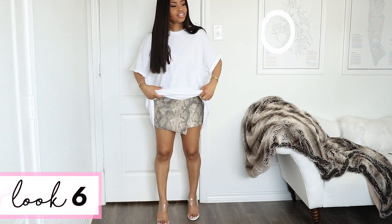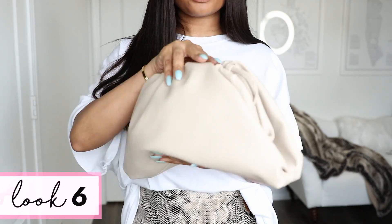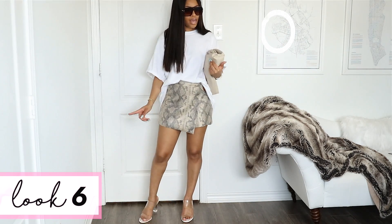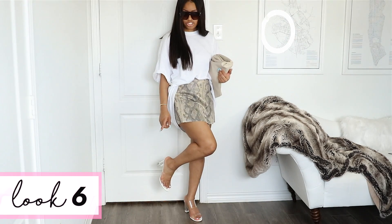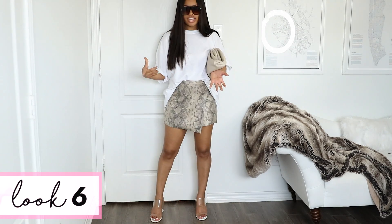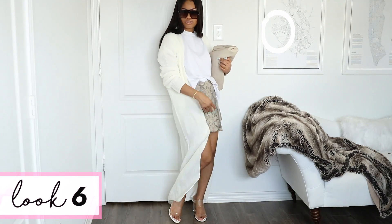For the next outfit I have on this snake print skort — it's actually shorts in the back. I'm going to tuck the shirt in the front and rock this clutch from Amazon as well as tortoise shades. The clear slides are super comfortable and I got them from ASOS. You can just rock this look like this, but if you start to get chilly or it becomes nighttime and you want an extra layer, you can rock a cardigan on top — like this super long, super flowy one from Pretty Little Thing.